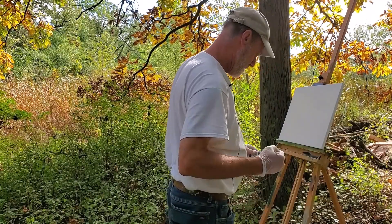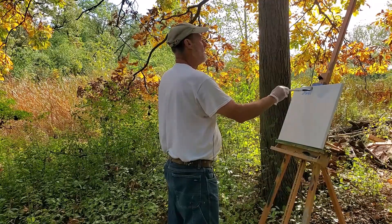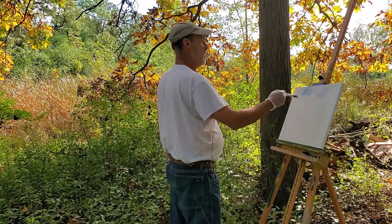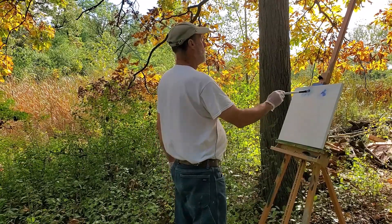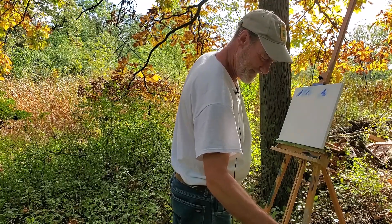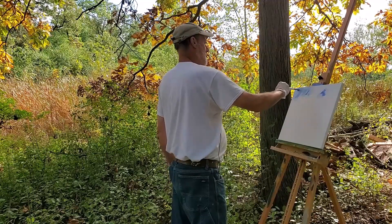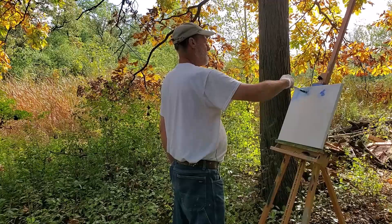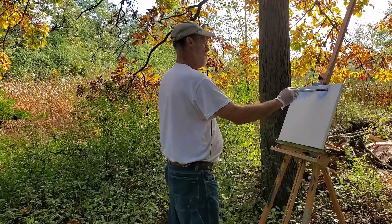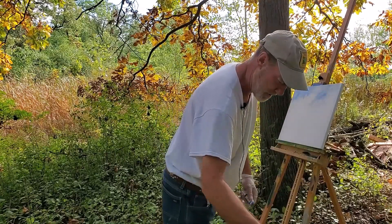Hey everybody, we are outside today with Carl Virgo, painter and sculptor — he works in just about any medium. Today he's working with oils. We're out here in Orland Park, back of the house where he's staying, and he has a lovely view of nature everywhere. We have such beautiful skies today — a mix of clouds and blue skies.